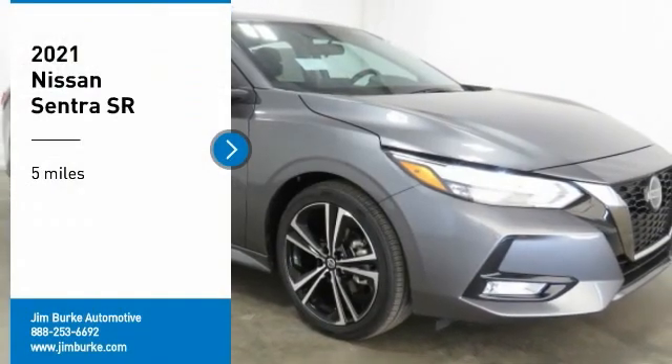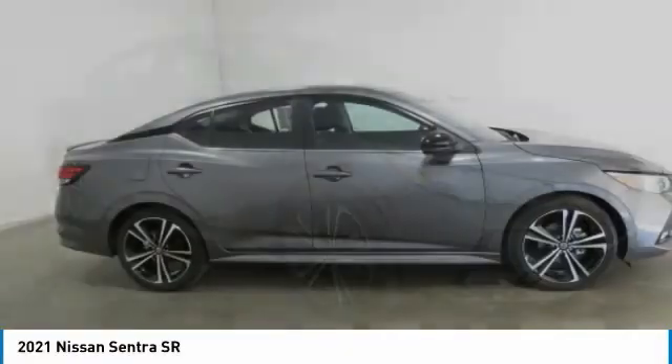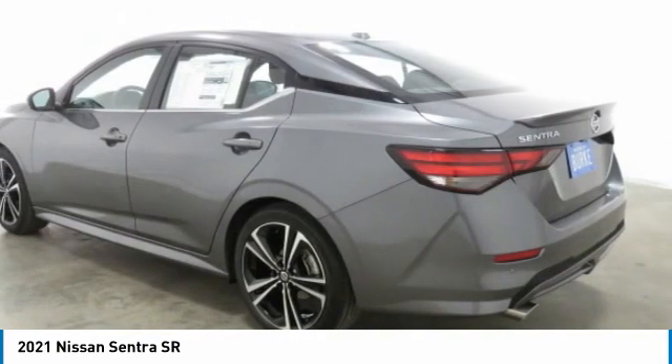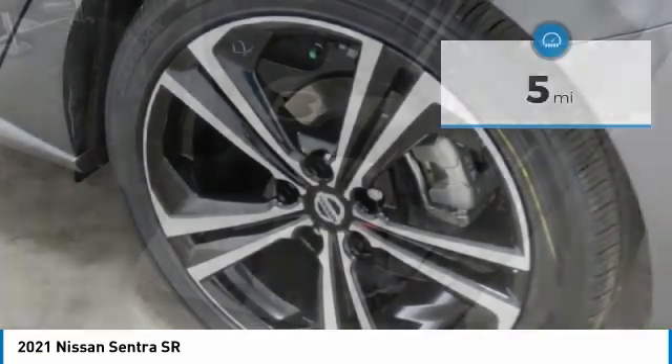Stop by and take a look at the 2021 Sentra, with its spacious and versatile interior and stellar fuel efficiency. The Nissan Sentra is the obvious choice for anyone who wants to enjoy a stylish and comfortable ride.